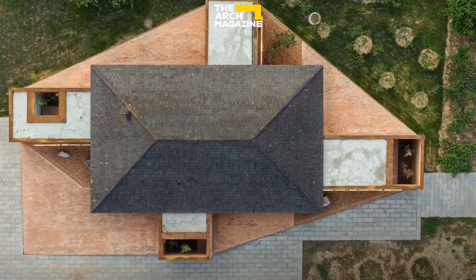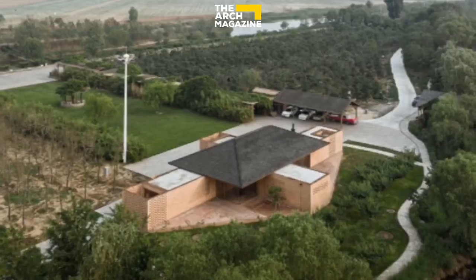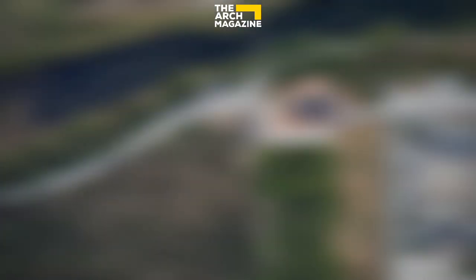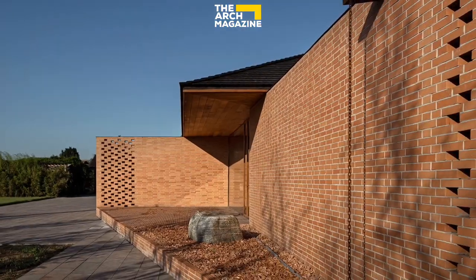The project is situated on a flat site in the suburbs, surrounded by orchards, farmland, and rivers, boasting beautiful landscape. On the west side is a grain processing factory, an enclosed architecture with pitched roofs designed by Arch Studio in previous years.